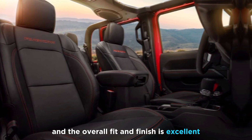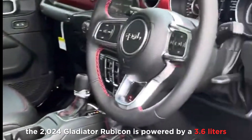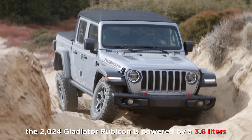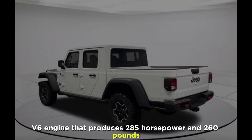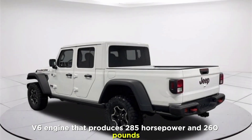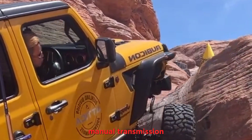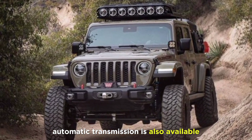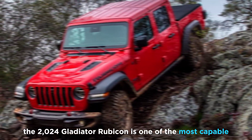Performance: Under the hood, the 2024 Gladiator Rubicon is powered by a 3.6-liter V6 engine that produces 285 horsepower and 260 pound-feet of torque. This engine is mated to a standard six-speed manual transmission, but an eight-speed automatic transmission is also available.